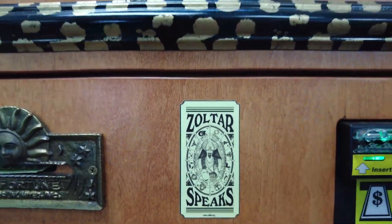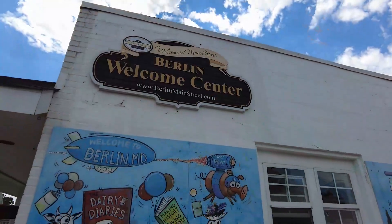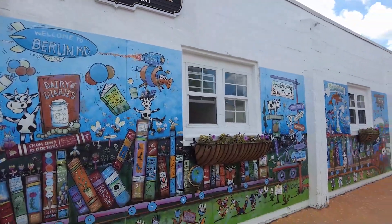Not only do we have a Zoltar machine, but very soon we'll have a penny smashing machine here, so it's something to add to the adventures of people shopping in Berlin — making Berlin feel more like the boardwalk. It's eventful when people come and find things to do that are a little bit out of the ordinary.